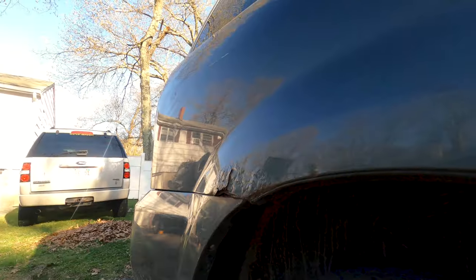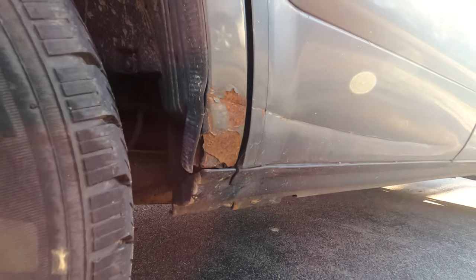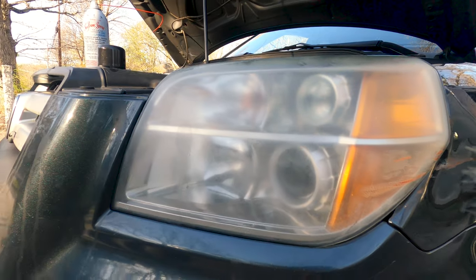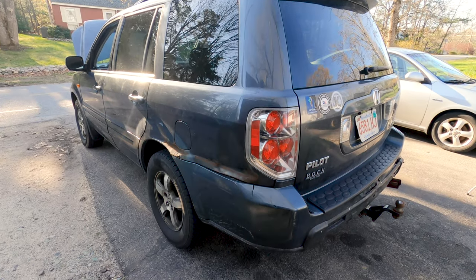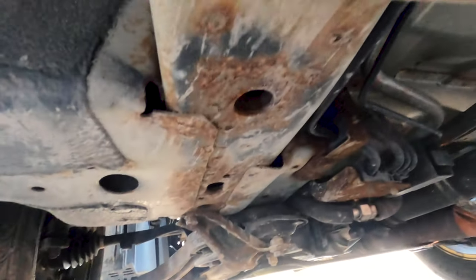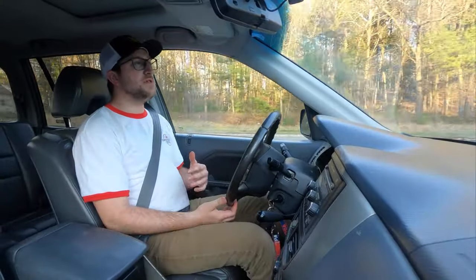All dents and scratches aside, this Honda is still clinging to life. Eric, the owner, relentlessly beats on this car, but it starts up every morning. Being a New England vehicle, of course it's going to get a bit of rust, but for what this car has been through it seems fairly resistant to rotting.